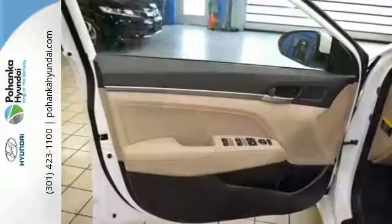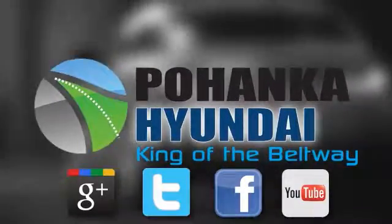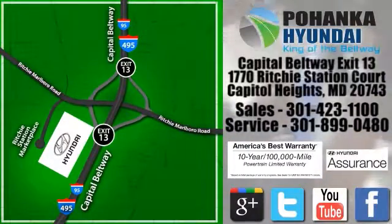We'd love to have you take it for a test drive. Visit Pohanka Hyundai, King of the Beltway, today. We're conveniently located on the Capitol Beltway at Exit 13, 1770 Ritchie Station Court in Capitol Heights, Maryland.